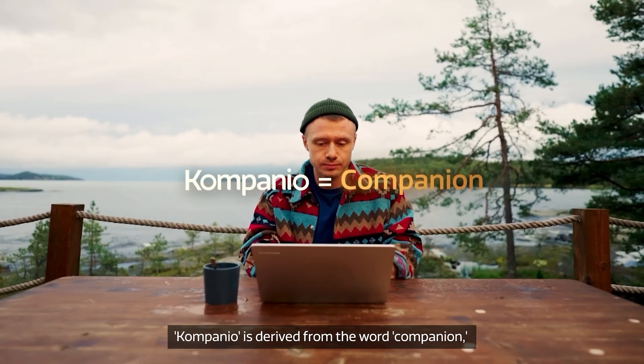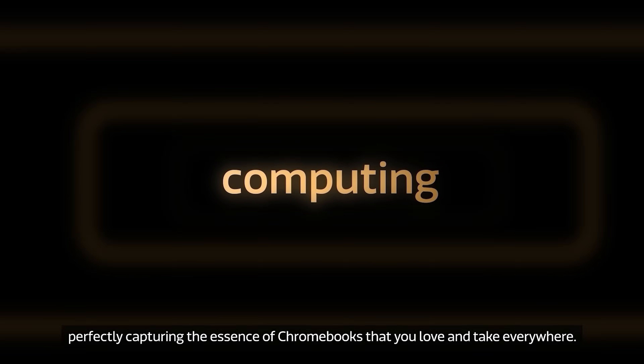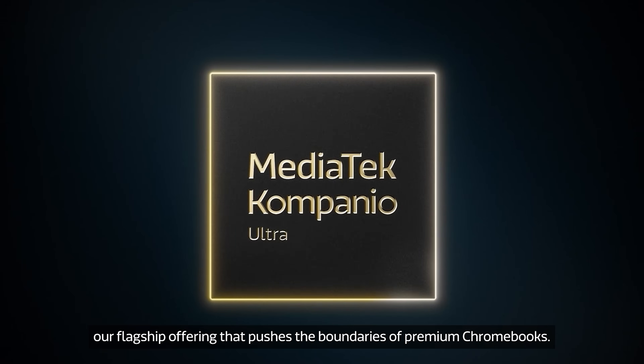Companio is derived from the word companion, perfectly capturing the essence of Chromebooks that you love and take everywhere. Now, meet the new Companio Ultra, our flagship offering that pushes the boundaries of premium Chromebooks.